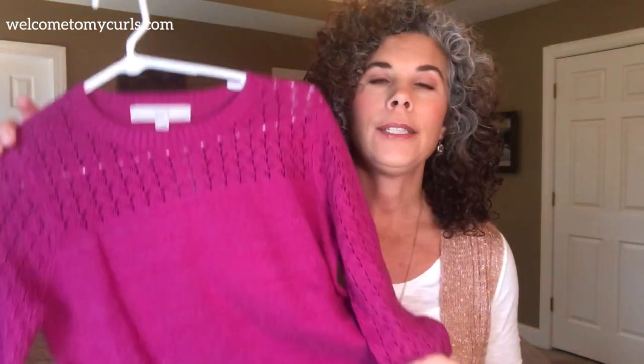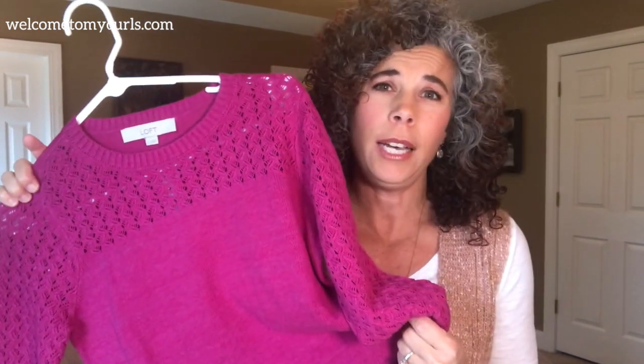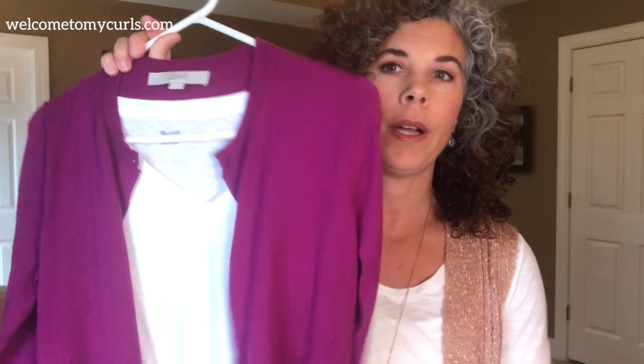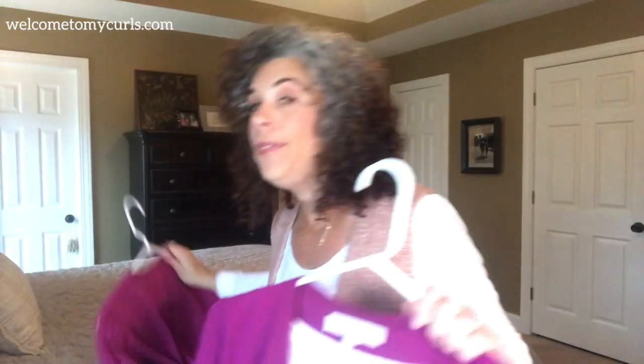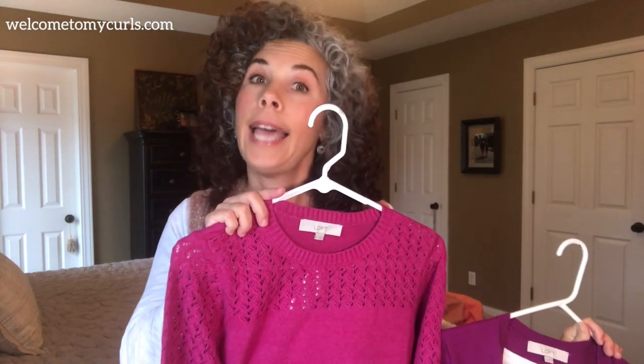It is this bright purpley — I don't know technically what it's called, is it fuchsia? It's like a bright pinky eggplant sort of. I absolutely love this color and I picked it up in a cardigan as well. I'm going to wear it over a white tee just to brighten it up a little bit more. This color looks fantastic with gray hair because it is so fun and bright and vibrant.